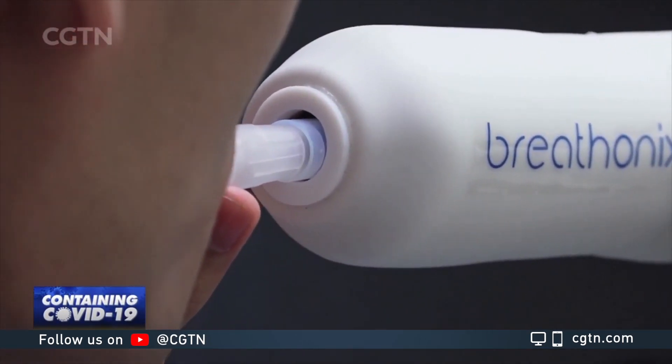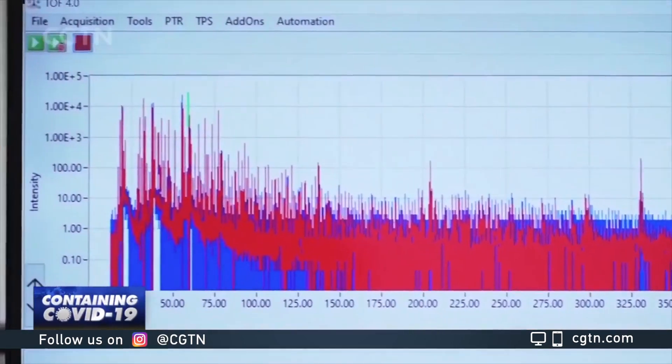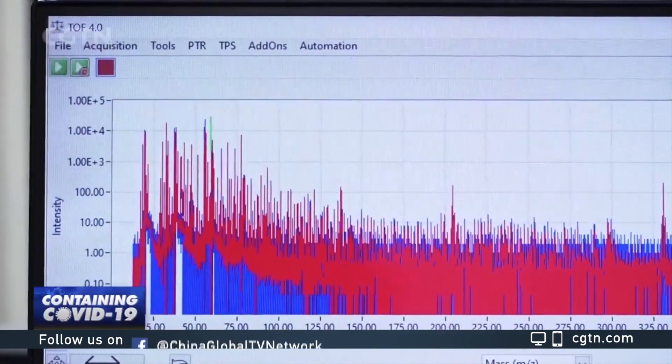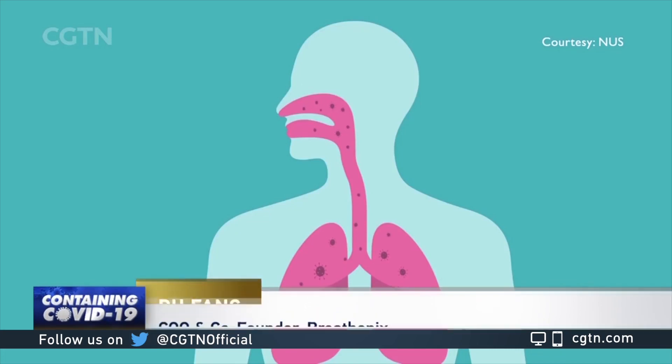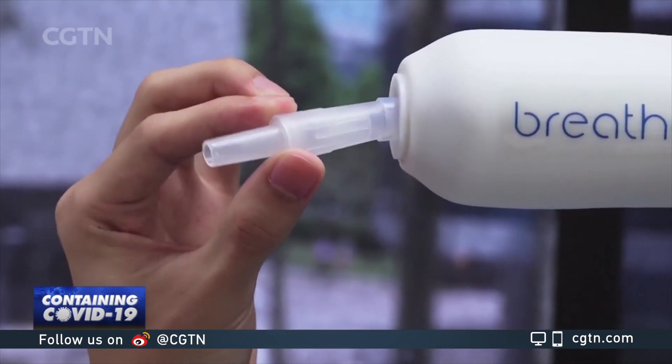They claim that it can even detect early-stage or asymptomatic cases. If your body has a certain disease, some biochemical pathway will change and that will be reflected in the concentration of the breath molecules. For COVID-19, you have infection in your lung and that will change the metabolism pathway, so some concentration of the molecule will change.